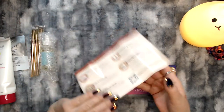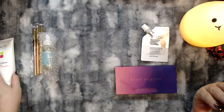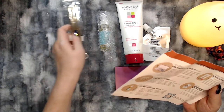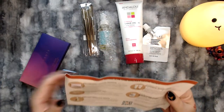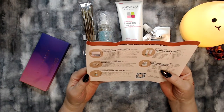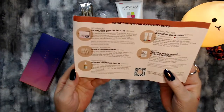Let's get these out and get them in order according to how they're listed. So it looks like the first thing on this list is going to be this Moonlight Crystal Palette from Aether Beauty. I don't know if I'm saying that right, but that's what it looks like — Aether Beauty.